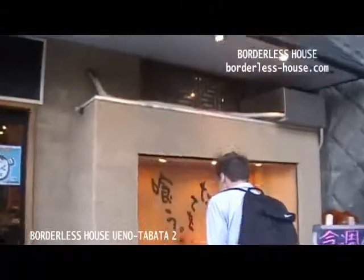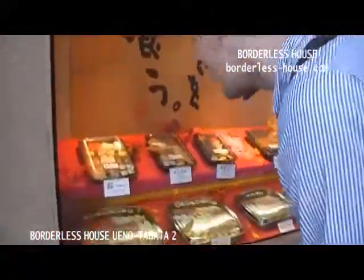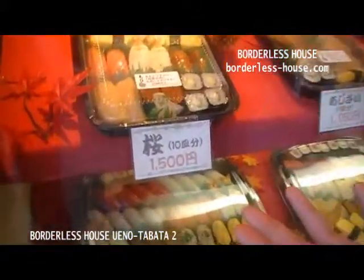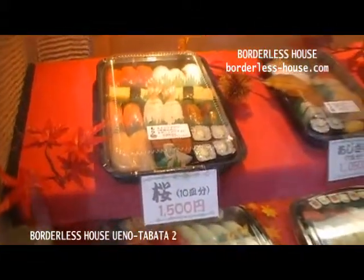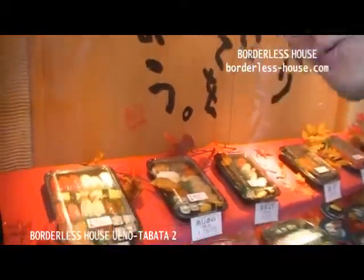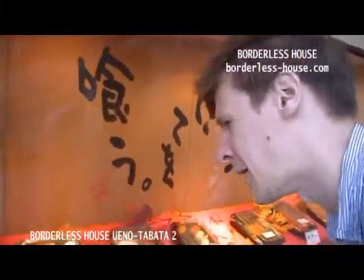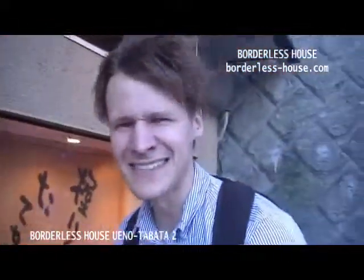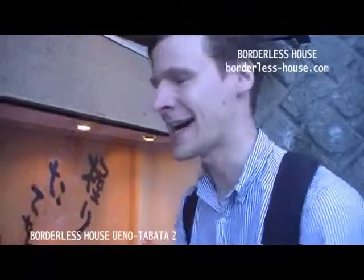Look at this — it's sushi! That looks fantastic. And it's only 1,500 for all that? I think I need to get the sushi, but I also want to get the miso ramen. That looks so good. What do you say — ramen or sushi? I can't decide!